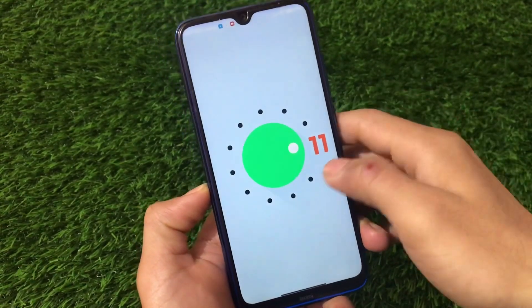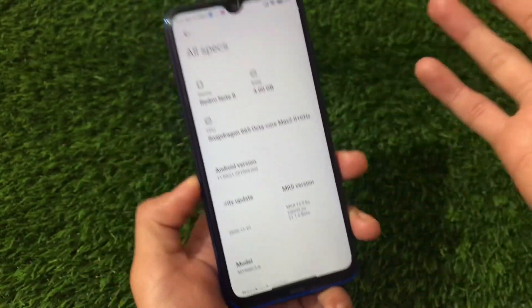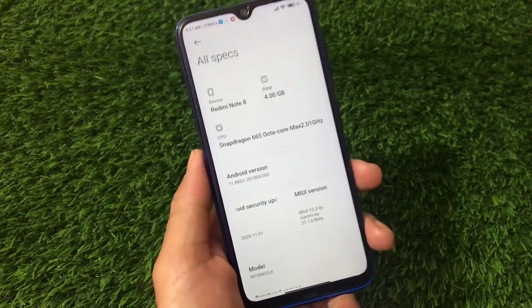Some features which are included: the pill gesture, full screen gestures, and floating windows are working and available — these were removed in the Android 10 update but are back here.